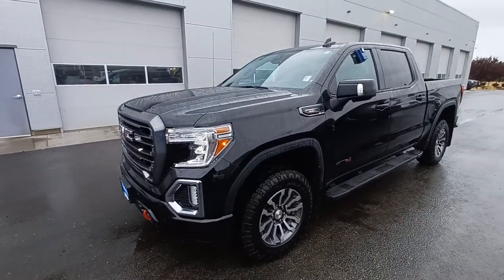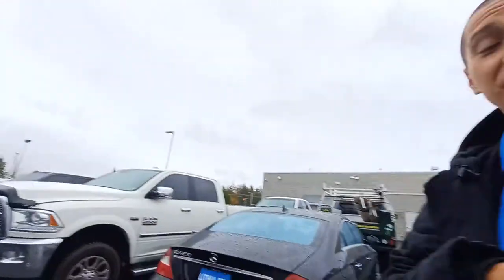Hey boss, it's Christian at Lithia Dodge. I just want to shoot you this quick video. If you have any questions, you can reach me at 818-336-7744. That's my personal number.